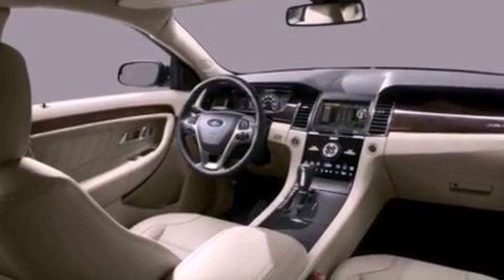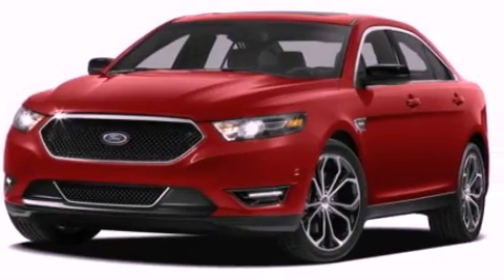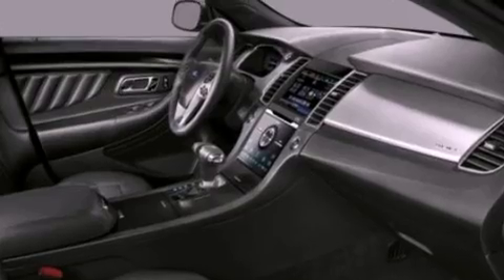The following features are also included: cruise control, an auto-dimming rear-view mirror, front and rear reading lights, a six-speaker audio system, and a leather-wrapped steering wheel.